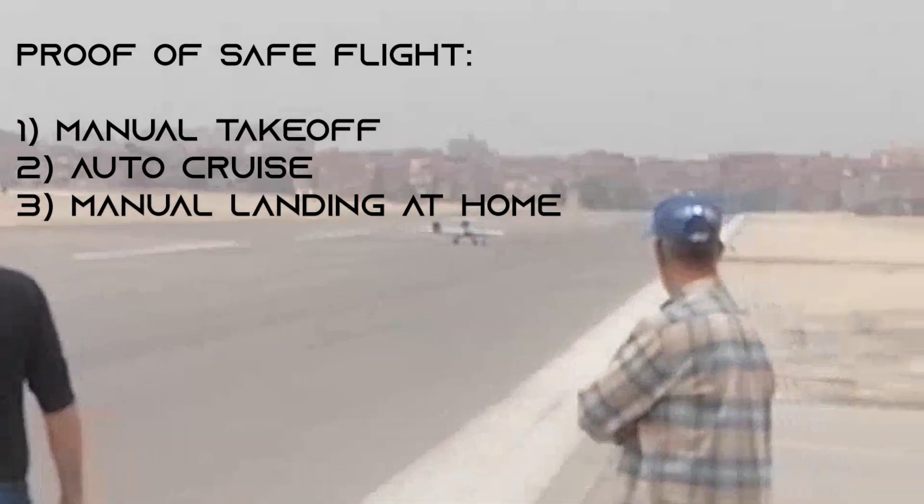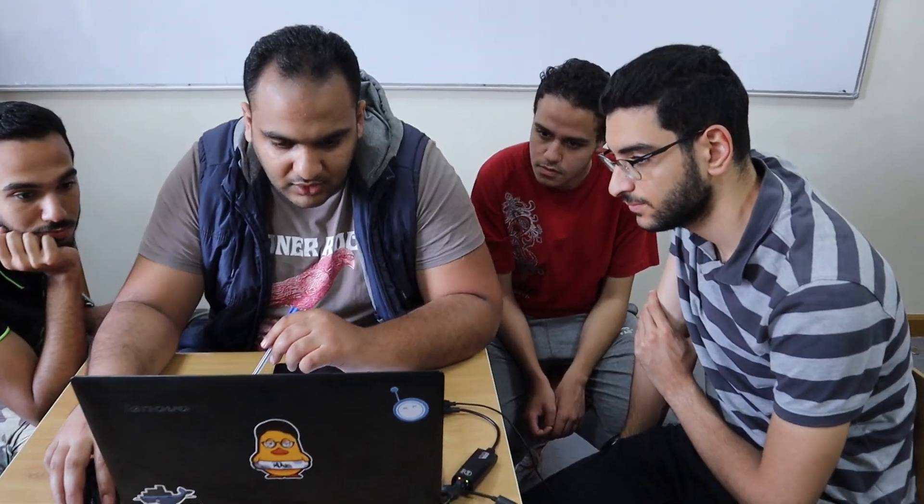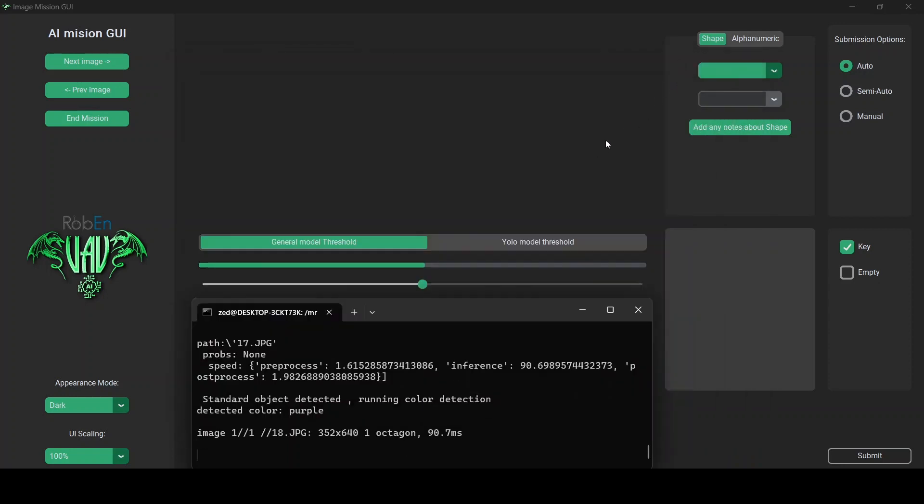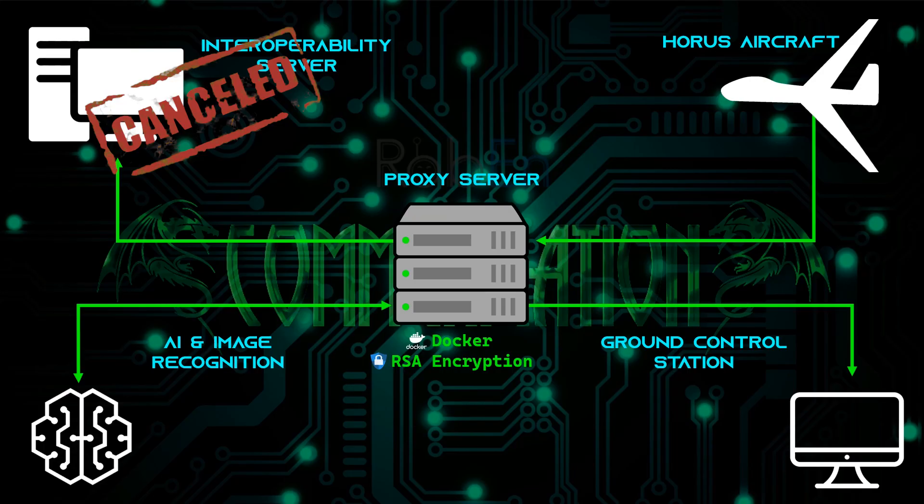In conclusion, the design and software of our aircraft represents a cumulative years of research and development. Our team has implemented advanced technologies such as the Pixhawk 2.1 Orange Cube flight controller and the image recognition system, allowing for precise autonomous flights and target detection. The data transmission system ensures secure and reliable delivery of data between the aircraft and ground station while maintaining internal confidentiality. Through rigorous testing and simulations, we ensured optimal functionality in various environments. The aircraft's safety features — including automated failsafe behavior, support for different return modes, parachutes, and hardware safety switches — provide an additional layer of security for successful missions.